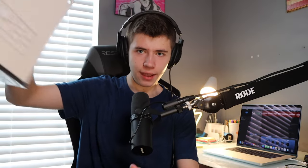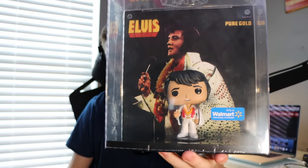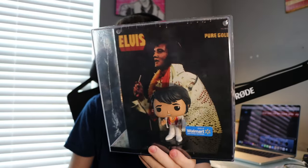I sold my Funko Pop collection but still kept a few. I've been wanting this for a while — since I'm an Elvis fan, I had to have the Funko Pop album 'Pure Gold,' a Walmart exclusive. It's an album with a Funko Pop on it. I might hang it up somewhere.